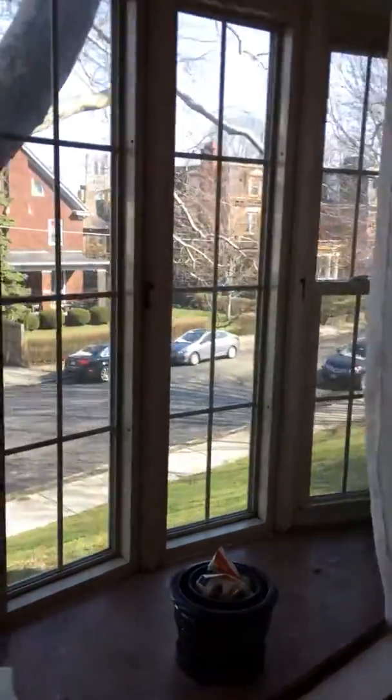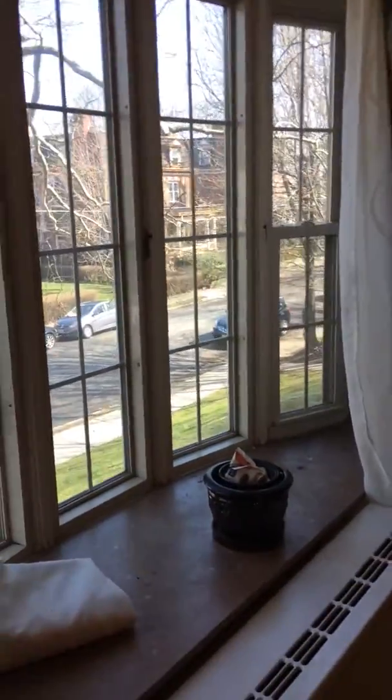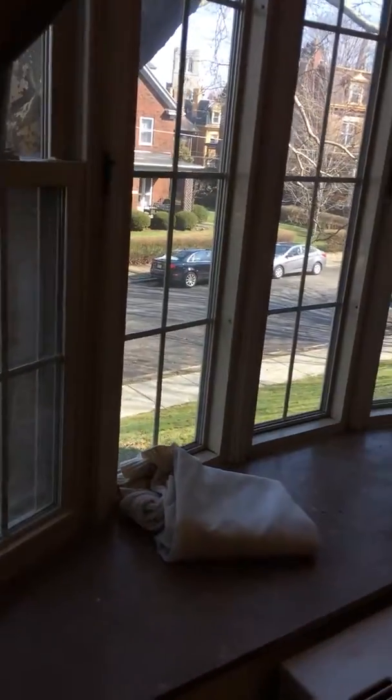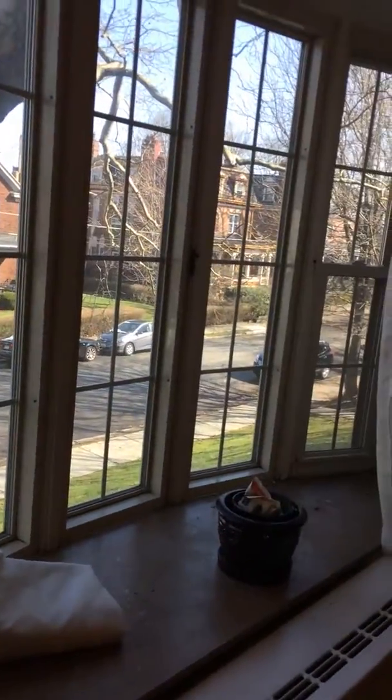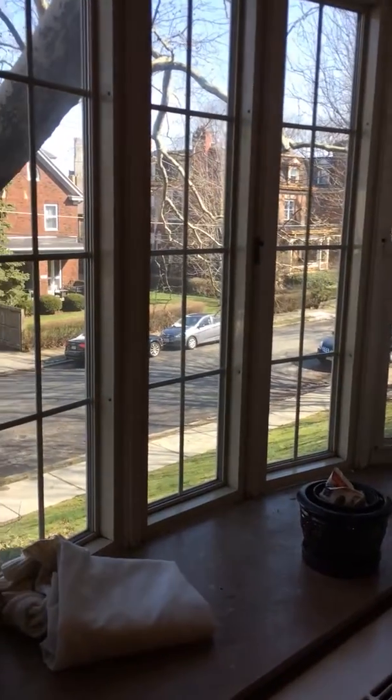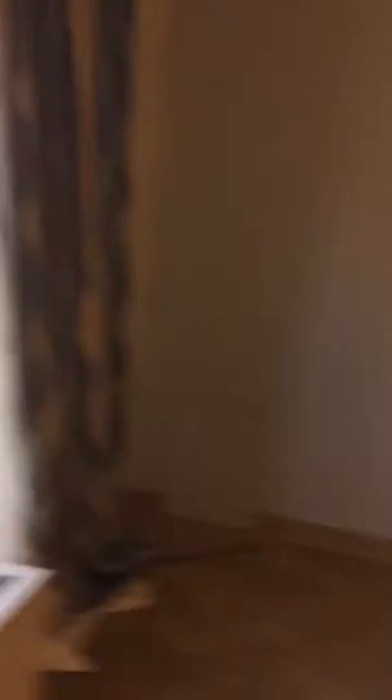This is a first floor unit. All of the first floor units automatically come with these really nice bay windows with the big window sill. You can do a lot with decorating — just more space, plants — and it lets a lot of light in.